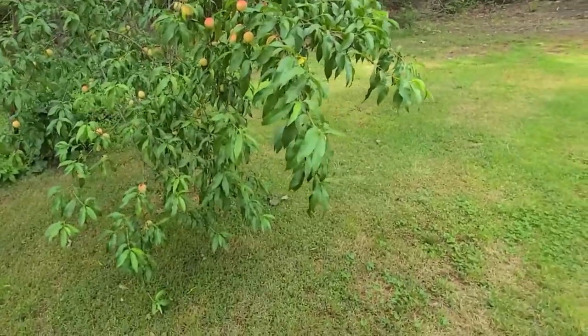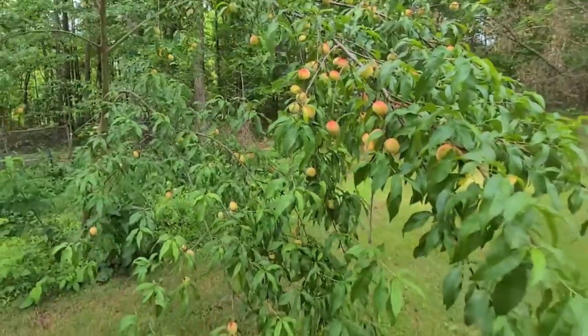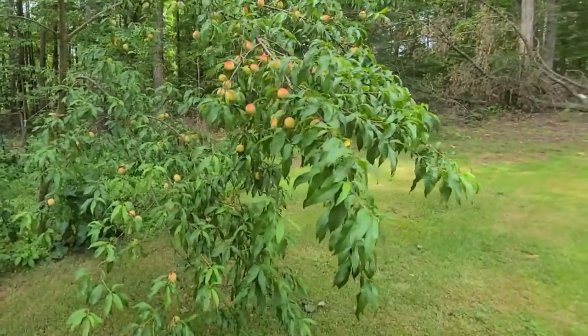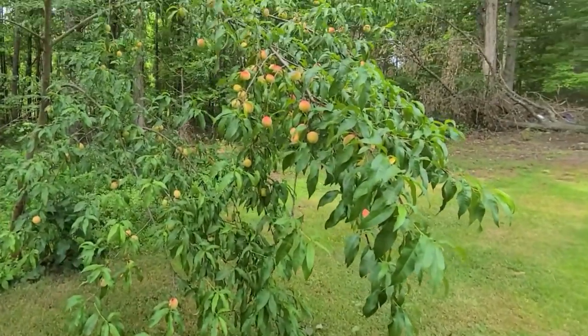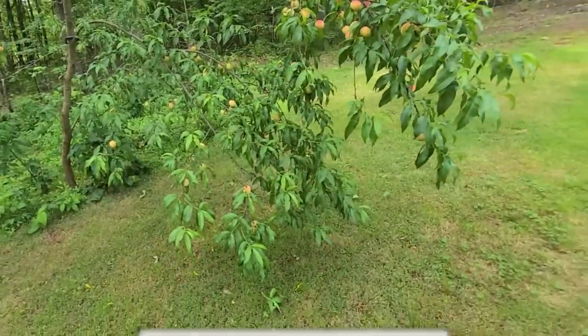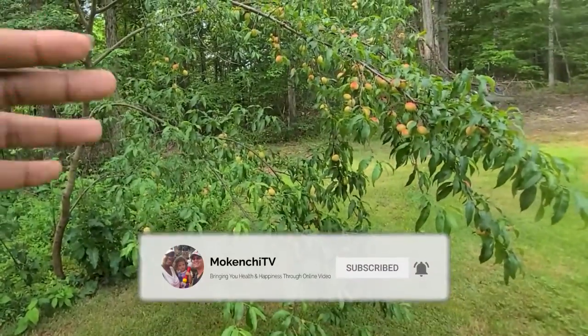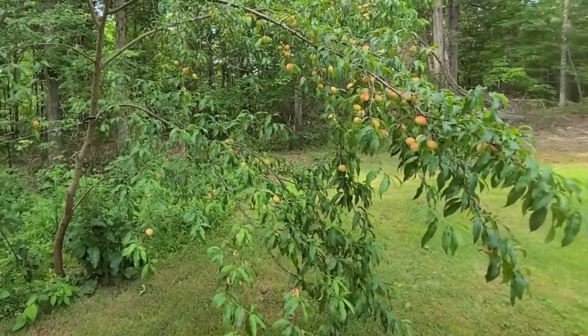But they're not — they're peaches. But it'll be good once they're all grown. So many peaches are growing on the tree. And the back side — all the branches are growing on this side, not the back side.